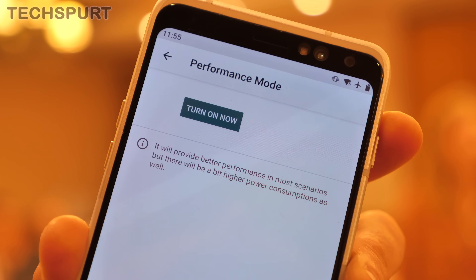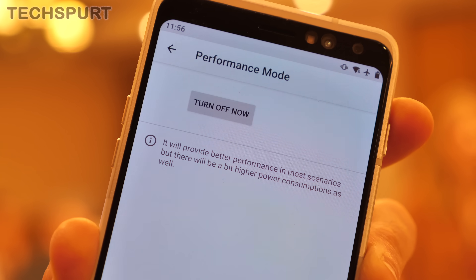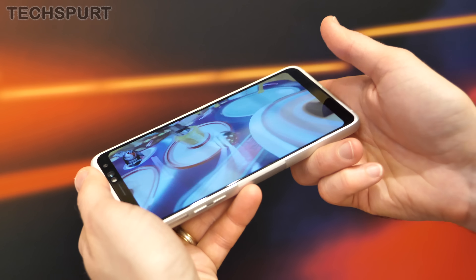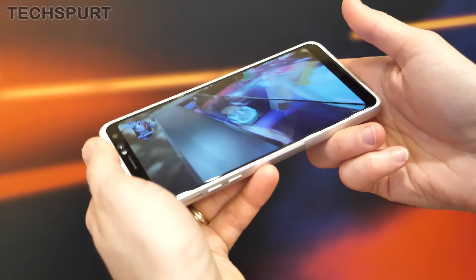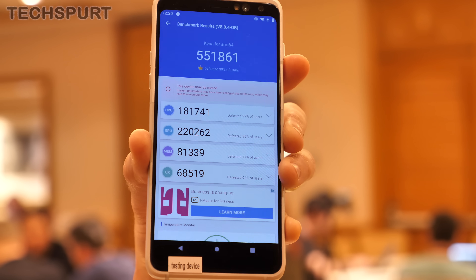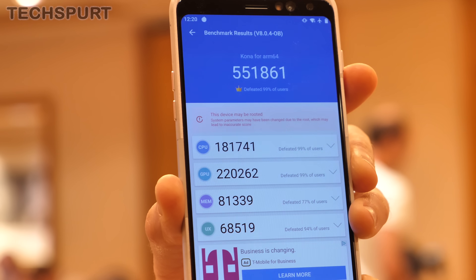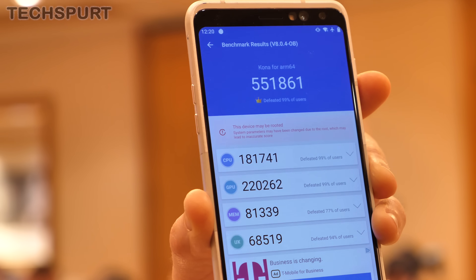Qualcomm has also built a performance mode into this test device, which makes the CPU activity look 20% heavier than it actually is. So for instance, a core working at an 80% limit will appear maxed out to the device, and therefore the chipset really kicks into action and ramps up performance. With performance mode activated, the Antutu score was even better — 551,861 — an increase of almost 10,000 points.